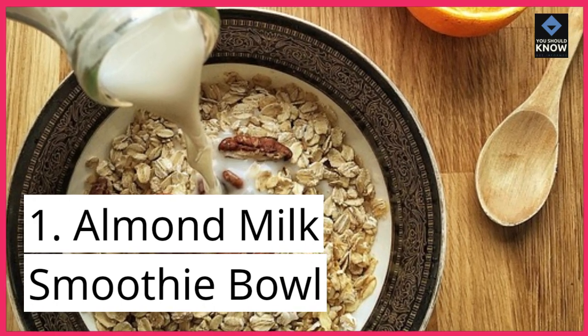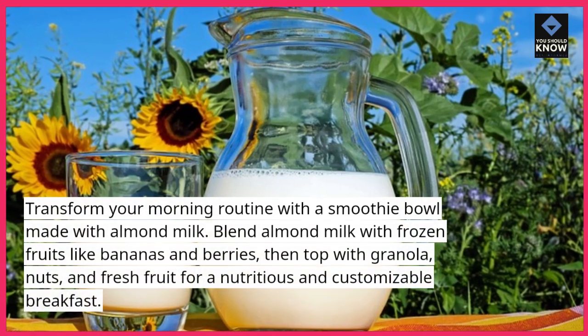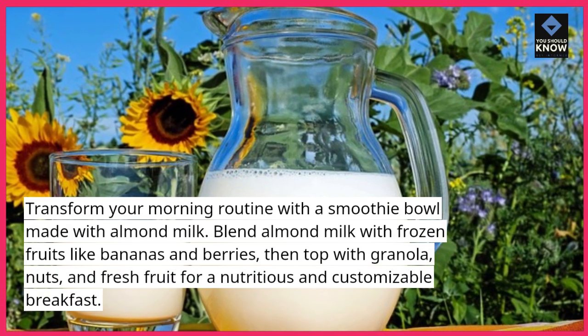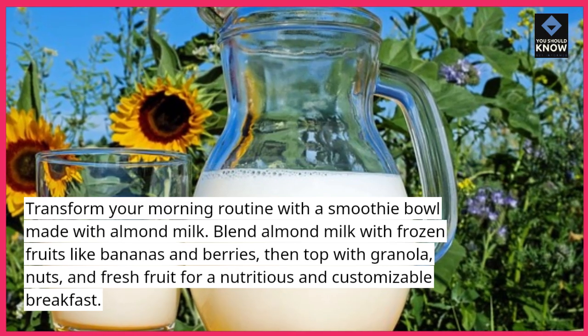1. Almond Milk Smoothie Bowl. Transform your morning routine with a smoothie bowl made with almond milk. Blend almond milk with frozen fruits like bananas and berries, then top with granola, nuts, and fresh fruit for a nutritious and customizable breakfast.